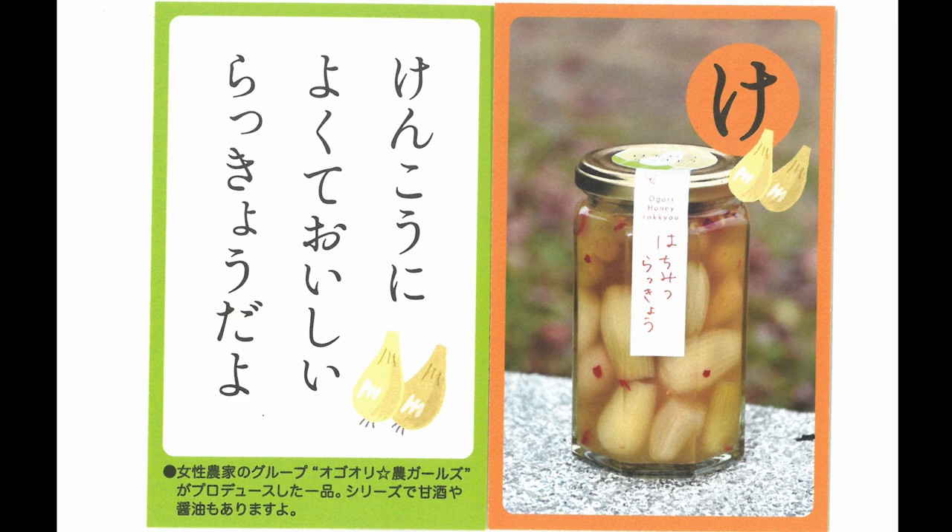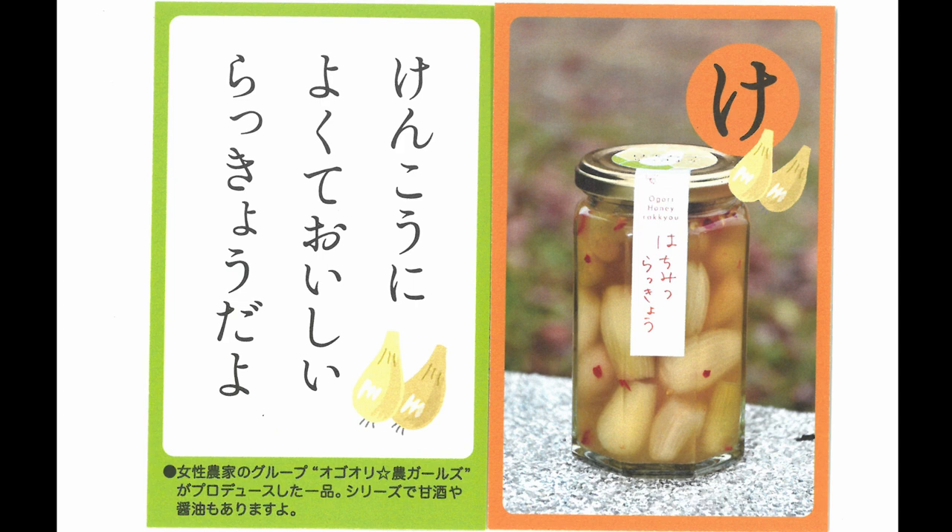Pickled Japanese leek — bubbling, healthy and tasty. A moss ball that fits in the palm of your hand. Cute!